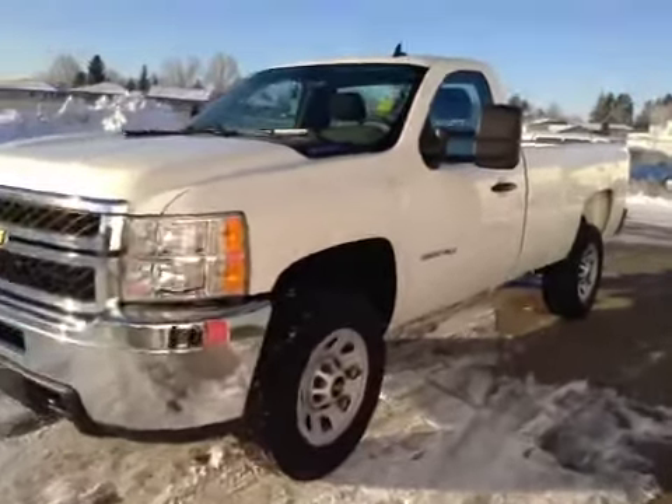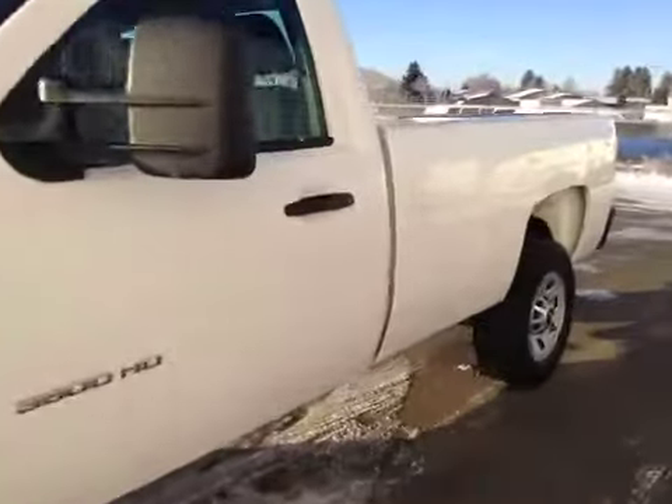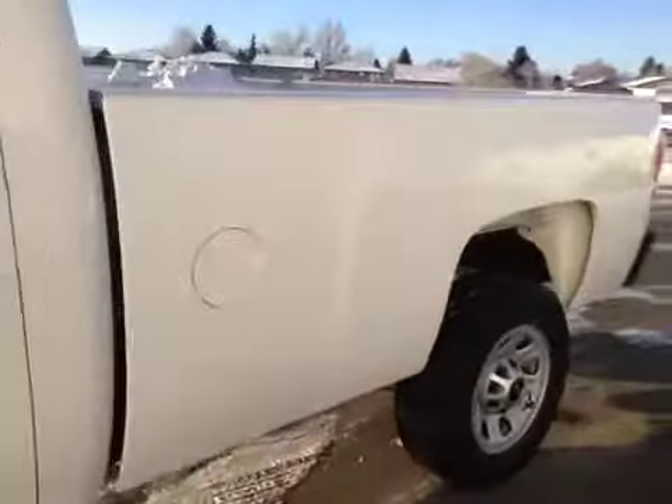This is stock number 149382, a 2012 Chevy Silverado 3500 HD, regular cab, four-wheel drive. Exterior color is Summit White.